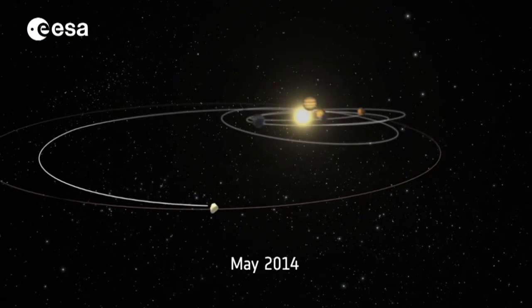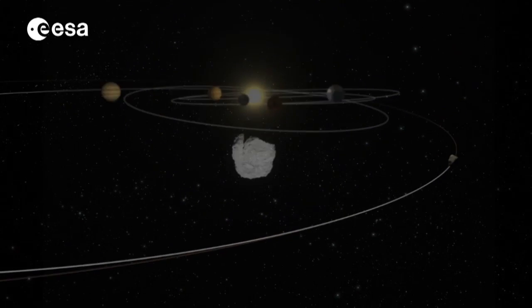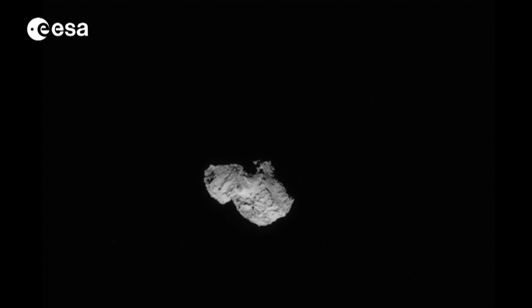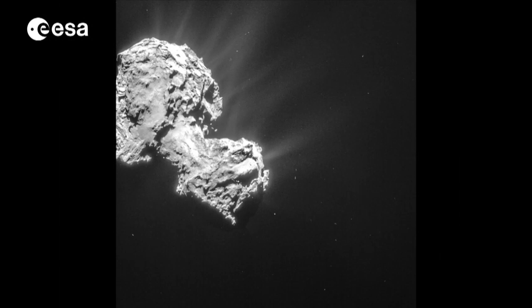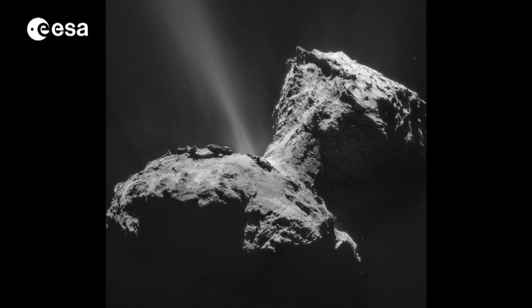A series of rendezvous manoeuvres brought Rosetta towards the comet. And as Rosetta got closer, the true shape of the comet revealed itself. Within months of waking up, the Miro instrument made the first observations of water vapour streaming away from the comet, equivalent to two small glasses of water every second.